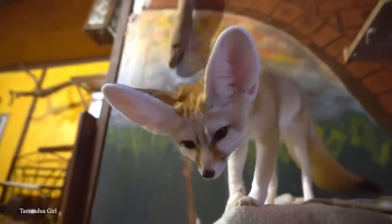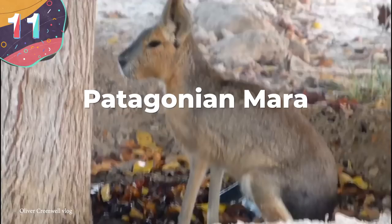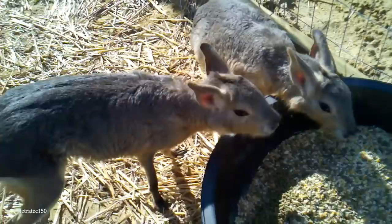Number 11: the Patagonian Mara. Almost easily mistaken for a rabbit, the Patagonian Mara is actually a species of rodent that, as the name suggests, is native to the open expanses of Patagonia as well as southern Argentina.